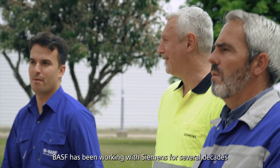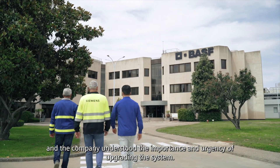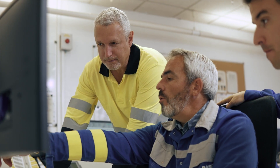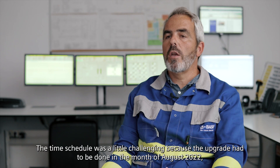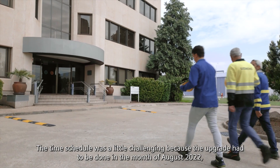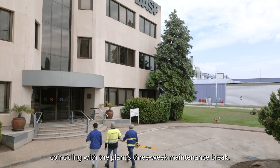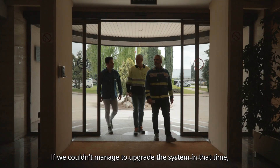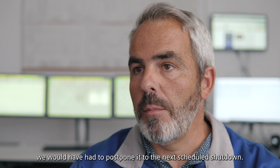BISF has been working with C-Mens for several decades and the company understood the importance and urgency of upgrading the system. The time schedule was a little challenging because the upgrade had to be done in August 2022, coinciding with the plant's three-week maintenance break. If we couldn't manage to upgrade the system in that time, we would have had to postpone it to the next scheduled shutdown.